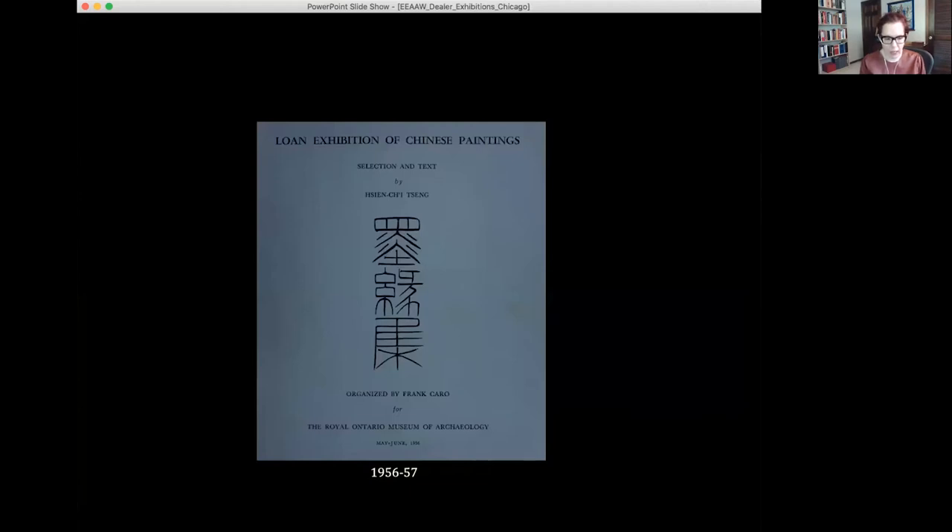The main exhibition I'm going to talk about today is a traveling show initially called the Loan Exhibition of Chinese Paintings organized by Frank Caro, initially for the Royal Ontario Museum in Toronto, though that was not the first stop. Paintings for this exhibition, like many in Liu's inventory inherited by Caro, come from a variety of sources — most were noted as coming out of China between 1947 and 1949, from collections such as Jean-Pierre Dubosc and many others. Dealer costs for these paintings were typically in the hundreds of dollars, usually $100 to $400 — very low, even when paintings were selling for $2,000 to $8,000.